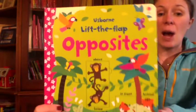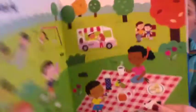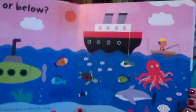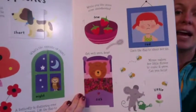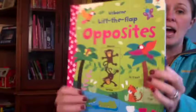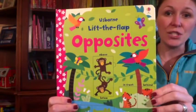Lift the Flap Opposites is a really engaging book that's going to help children learn about opposites in a really fun way. There's spotting and naming activities and there's plenty for you to talk about with your reader, and lots and lots of flaps. I recommend this book for ages four and up.